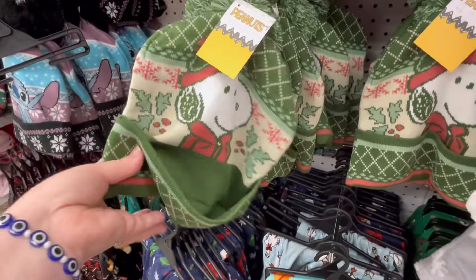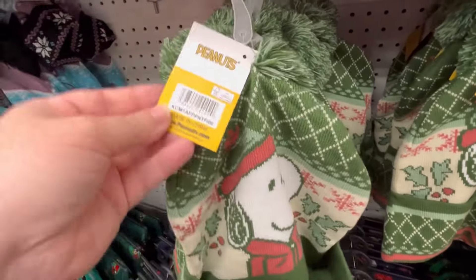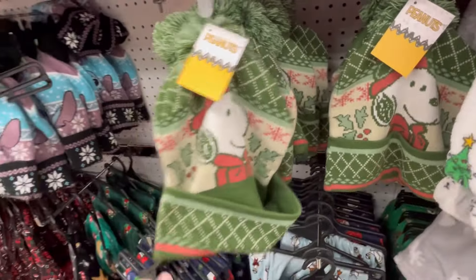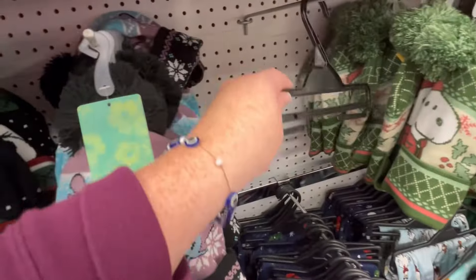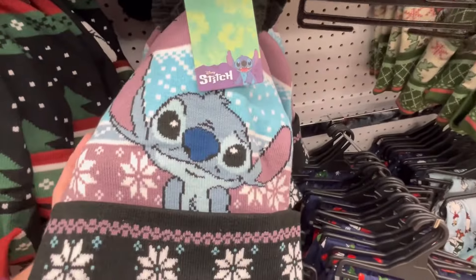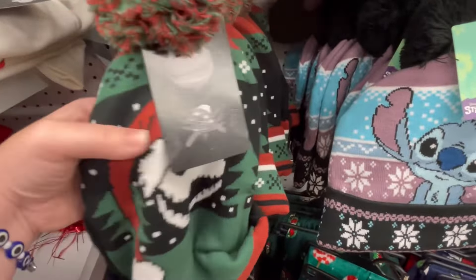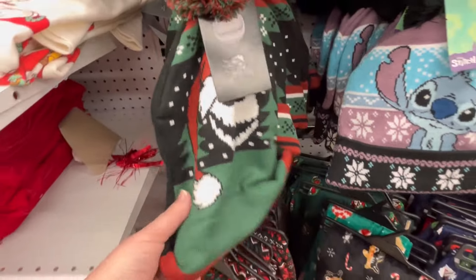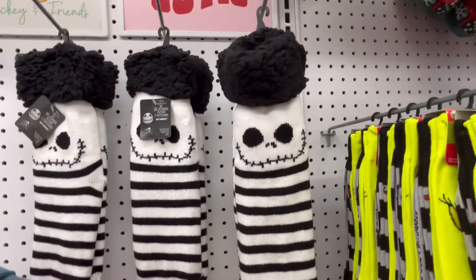Snoopy is all the rage — so cute. Some cute little beanies; I love this one — it's well made. These were really cute for five dollars, that's a steal for character stuff, especially if you're going to Florida or Disney around the holidays — great to have on that rare cold day.